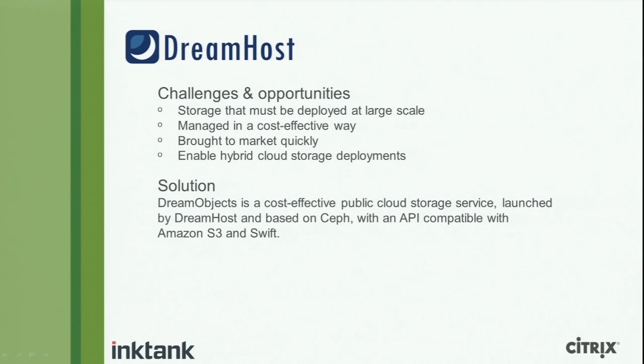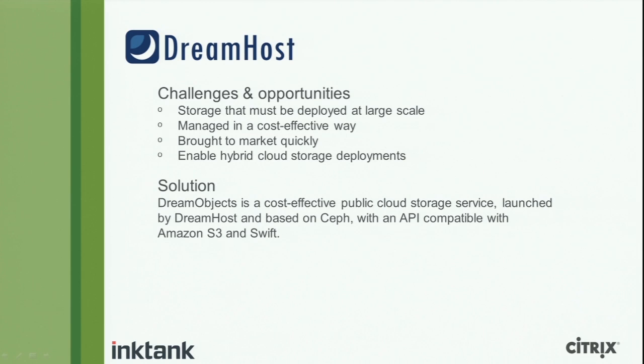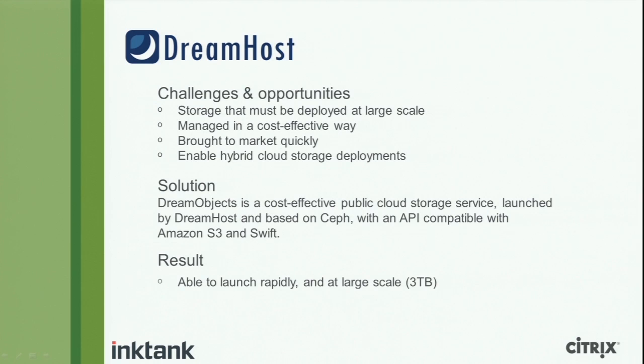DreamObjects is their product — a cost-effective public cloud storage service based on Ceph, with API compatibility with S3 and Swift through RADOS Gateway. Really, what DreamHost deployed is just Ceph with web load balancers in front, plus some user interface items to manage accounts, check usage and utilization, browse objects and buckets, and handle authentication. When you make a request to DreamObjects, you're hitting RADOS Gateway. The result: they were able to launch rapidly at very large scale — a three-petabyte working cluster for DreamObjects today — while keeping cost very low at just seven cents per gigabyte per month.